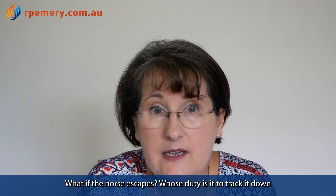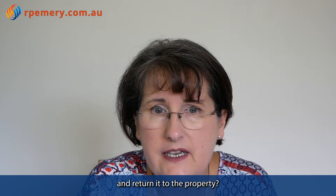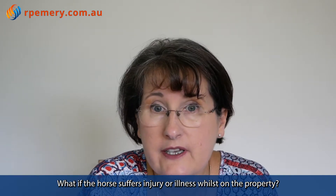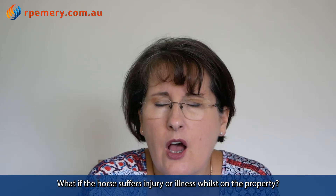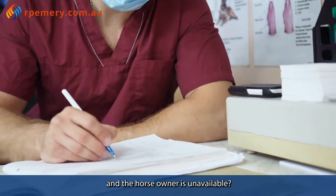What if the horse escapes? Whose duty is it to track it down and return it to the property? What if the horse suffers injury or illness whilst on the property? What if urgent veterinary attention is needed and the horse owner is unavailable?